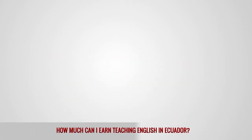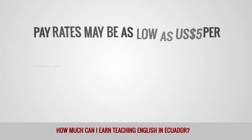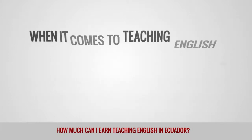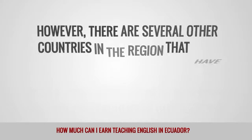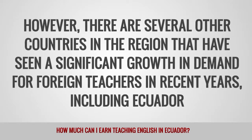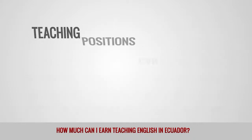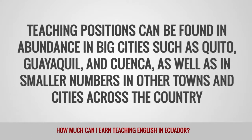How much can I earn teaching English in Ecuador? Ecuador has seen a significant increase in demand for ESL teachers in recent years. Pay rates may be as low as $5 per hour, but with a very low cost of living, an average monthly salary of $500 to $1,000 should be enough to live comfortably. Countries such as Chile, Costa Rica, and Mexico tend to get the most coverage, but Ecuador has seen significant growth in demand for foreign teachers. Boasting a wide range of fascinating environments from the Andean mountains to the Amazon rainforest, Ecuador is a truly unique destination for teaching English abroad. Teaching positions can be found in abundance in big cities such as Quito, Guayaquil, and Cuenca.